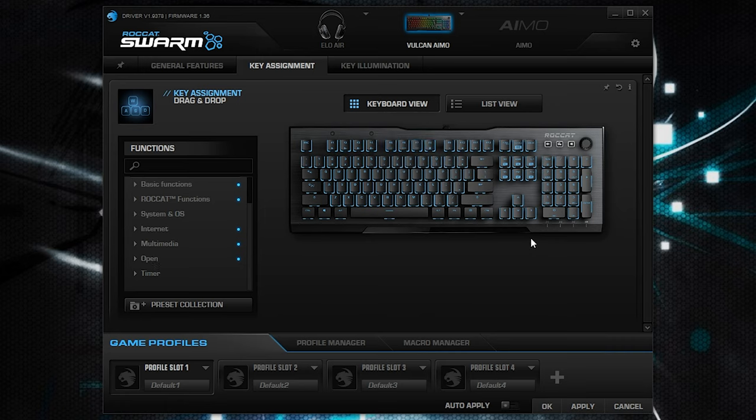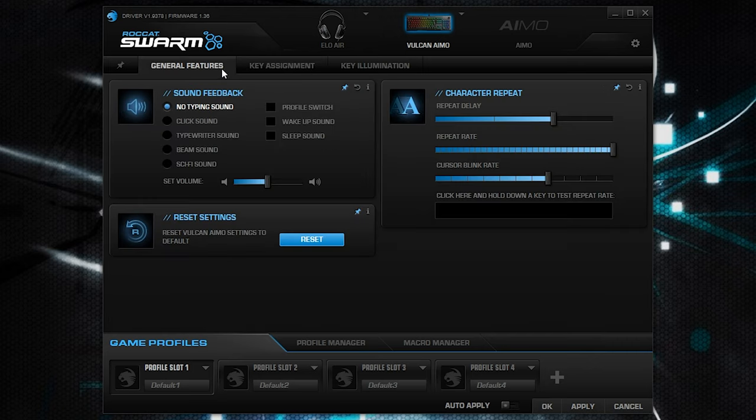Basically you can control all these different lighting schemes with that software, and it lets you adjust those tactile noises you'd like to hear, different types of RGB lighting whether it's a solid color, rainbow effect, wave effect, or that cool AMO RGB intelligent lighting where if you touch any one of the keys it lights up underneath your hand.